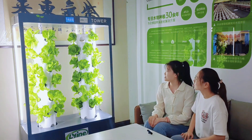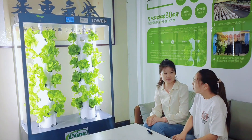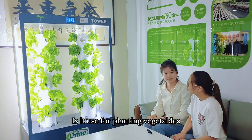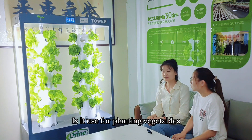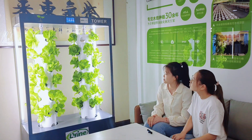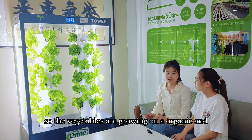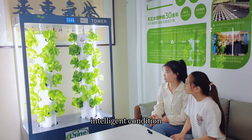What's this? This is a hydroponic rotating tower from our company. It looks very good. It's used for planting vegetables? Yes, sure. It is a hydroponic plant, so the vegetables are growing in an organic and intelligent condition.